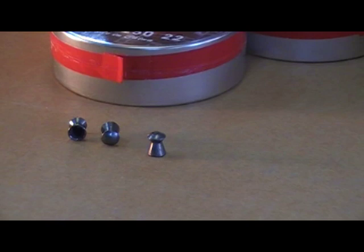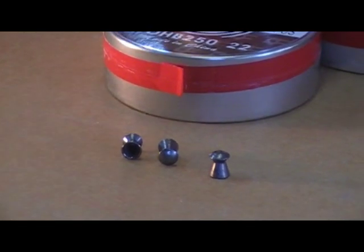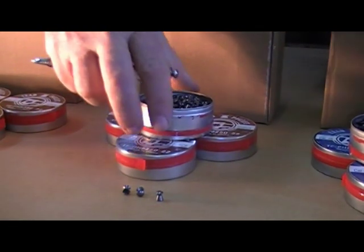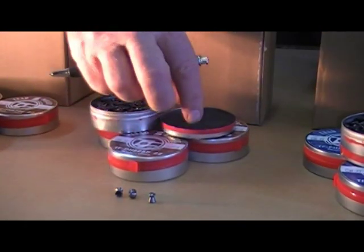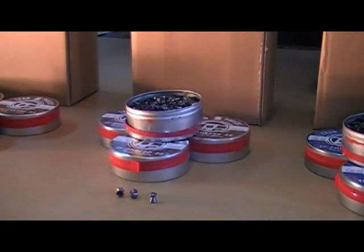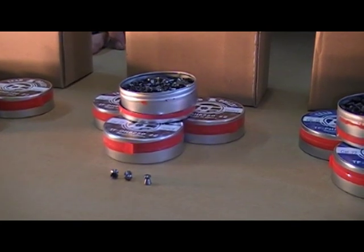You can see the dome top, and you can see inside the skirt. The production runs we do on these, all the skirts are nice and round and uniform, which is going to give you consistent shooting. These are great pellets. They come in hard containers with felt inside to keep them from bouncing around, and that makes a lot of difference. So you've got a quality pellet. These .22 caliber pellets come 250 to the can.